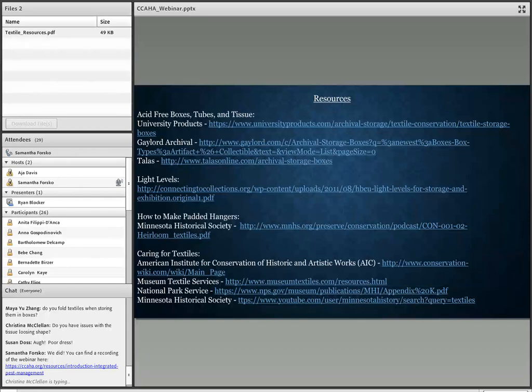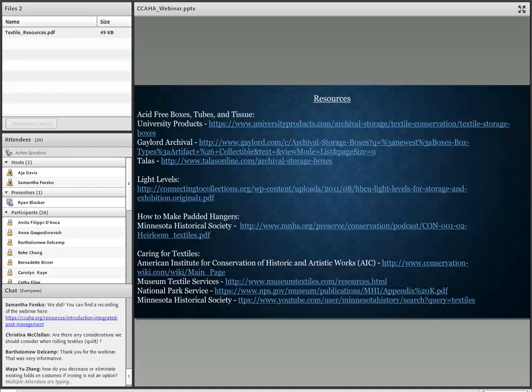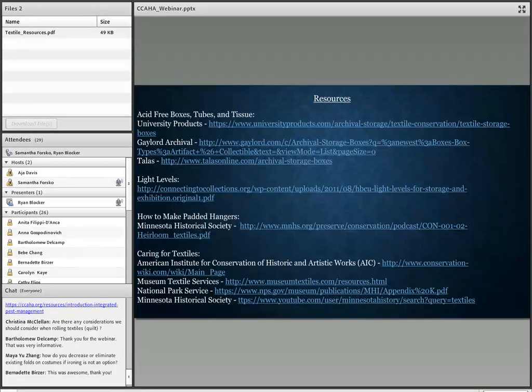While questions are coming in, I want to let everyone know that we'll have an opportunity to visit Ryan in person at the Alabama Department of Archives and History on November 9th. We'll be holding a conference there wrapping up the first pilot project of the Regional Heritage Stewardship Program, which is funding this webinar and some of the in-person workshops. We'll get to see in person some of the things we've seen in pictures today.